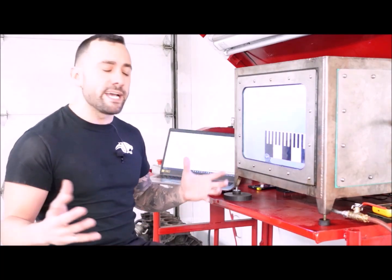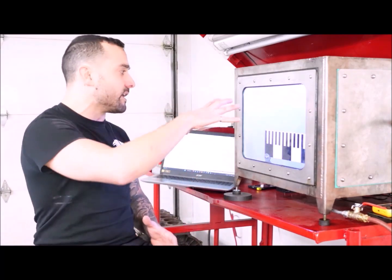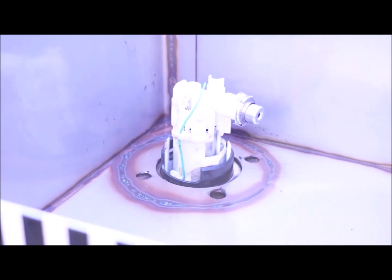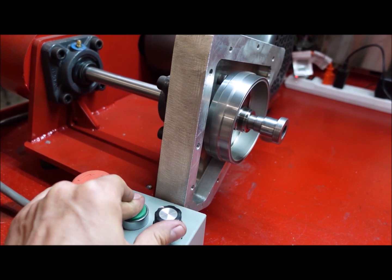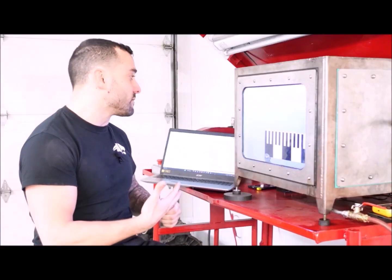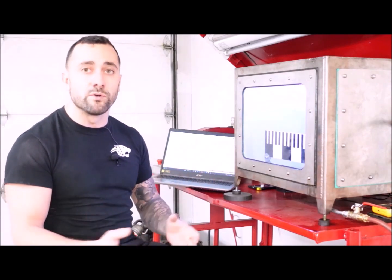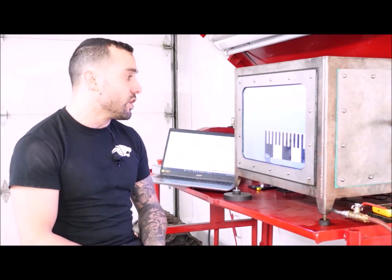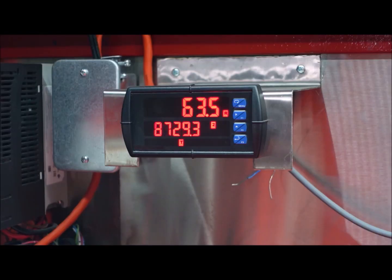This test bench is pretty neat — we've really reproduced what's going to happen on the bike. It runs from 12 volts, a pump feeds the fuel, we are spinning the flywheel of the bike and its stator, the motorcycle ECU sends the signal to the injector, and that way we're capable of really seeing what's going on between the fuel pump and the injector itself.